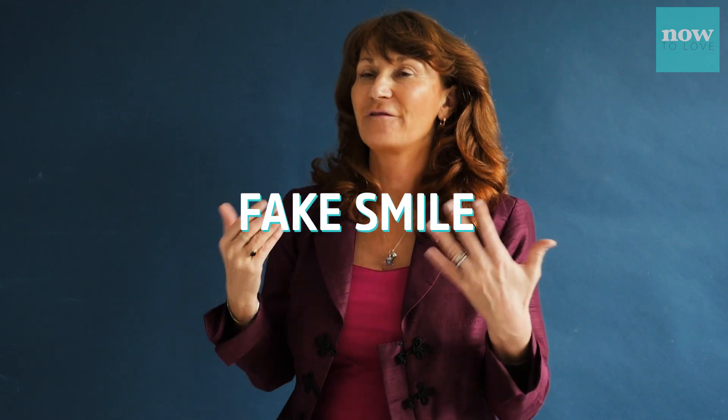This is a fake smile. A fake smile is when it doesn't reach the eyes. So if someone's just giving you a blank smile and they've got their arms folded, they're either not interested or they may dislike you.